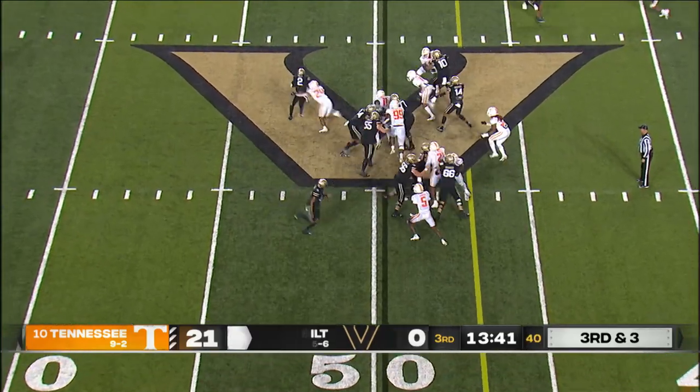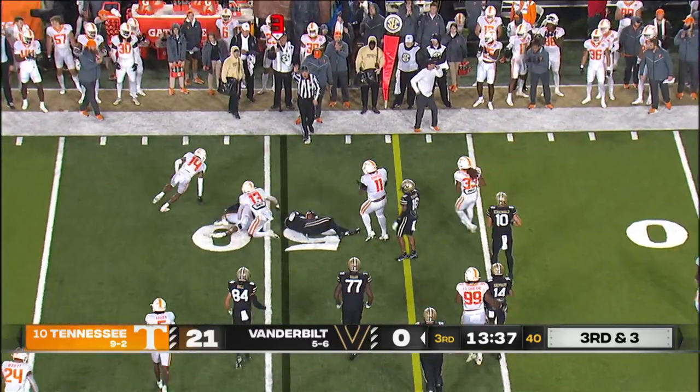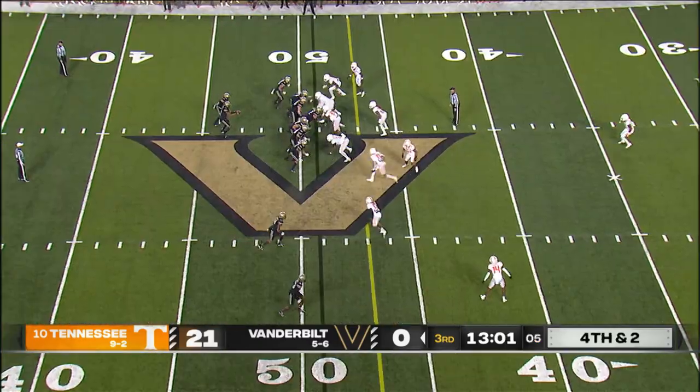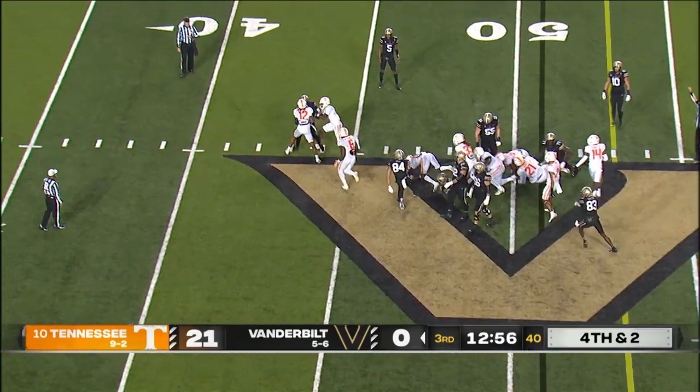Handoff — Davis trying to get around the left side, turns the corner and can't get there. Hands off to his tailback — nowhere. Tennessee stuffed that.